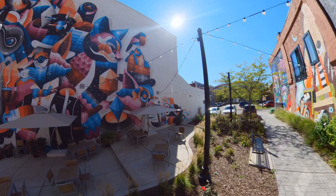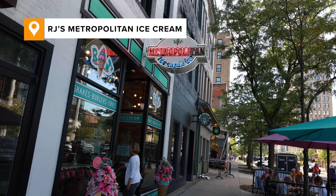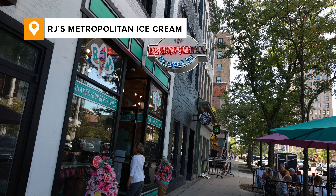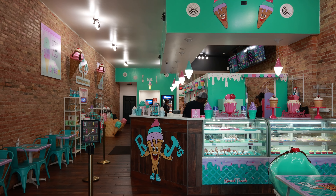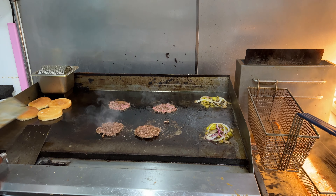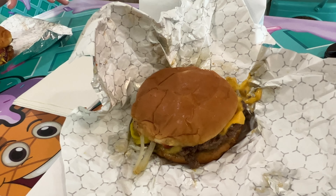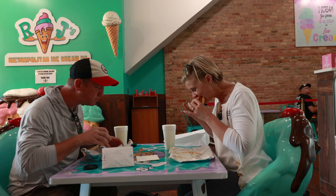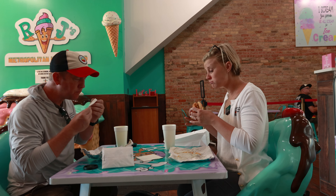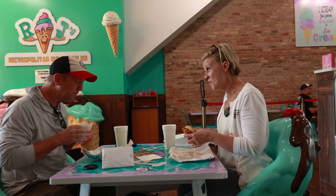Now I know you're going to think it's strange that we're eating again. However, I had it on good authority that RJ's had one of the most incredible burgers in the state of Michigan, so we had to stop. When we got there, RJ said they have a special burger they make — could he make it for us? I can't tell you everything that was on this burger because honestly I don't know, but it's absolutely one of the best burgers I've ever had.